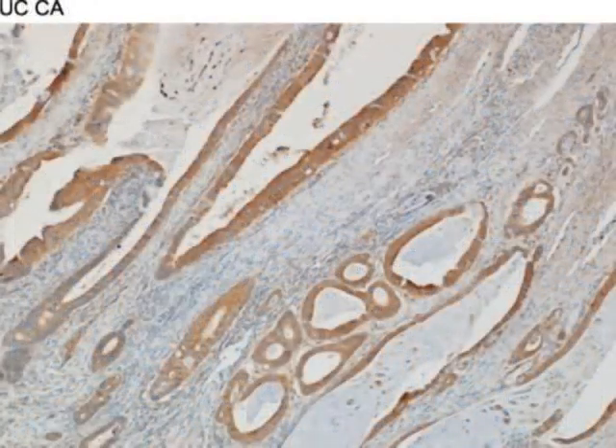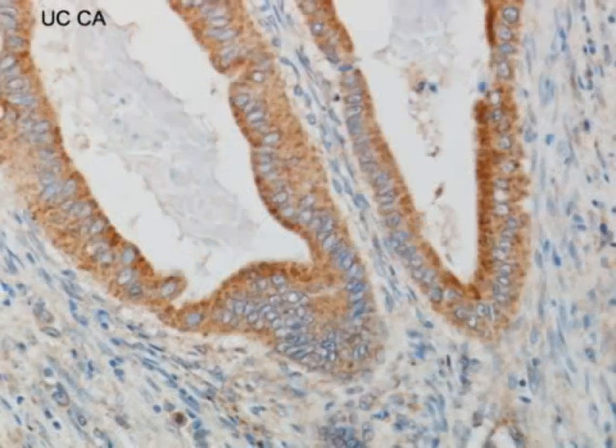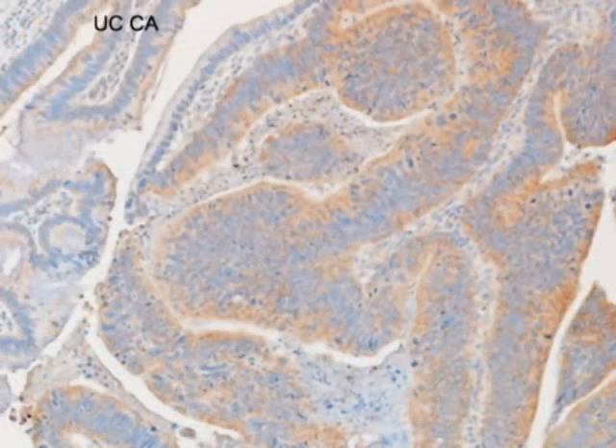This is a UC cancer where the epithelium appears to be what is strongly expressing TLR4—another example of that. And here you can see a clear transition: these are relatively normal-appearing crypts, and as these crypts become more dysplastic, they're expressing more TLR4.